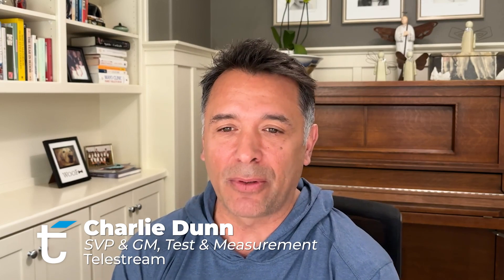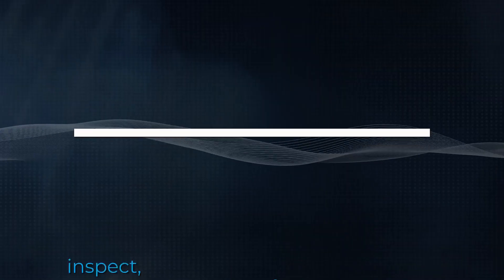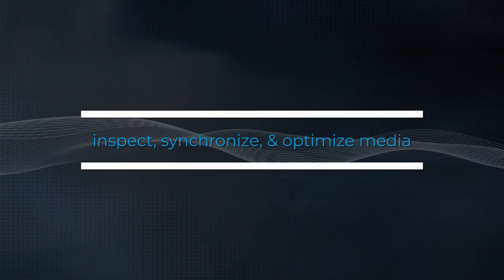Hi, I'm Charlie Dunn. I'm here to talk to you about what's new in test and measurement from Telestream at NAB 2024. The theme for us is really how we're expanding all the products in support of ST2110 deployments.